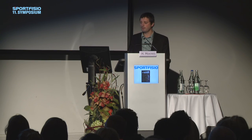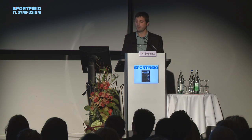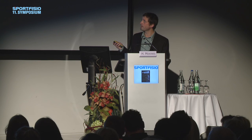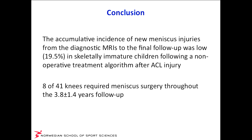Orthopaedic surgeons tell us: if you don't do surgery, they will have meniscus injuries. Well, do they? We don't know, because there are no good studies — but we have done the study. The first 40 children were included; we did bilateral MRIs twice, analyzed by two independent experienced radiologists. The follow-up was almost four years. The conclusion is that the cumulative incidence of new meniscus injuries was low — approximately 20% — and of the 41 knees in the study, eight required meniscus surgery throughout follow-up.